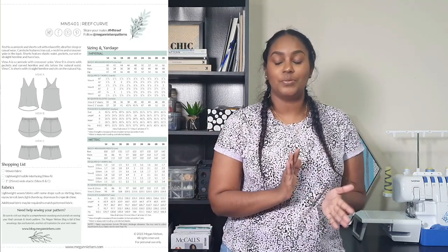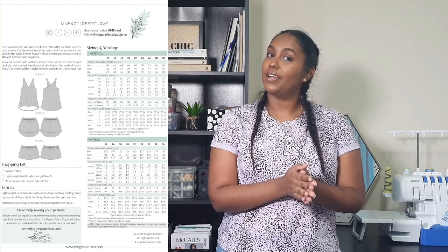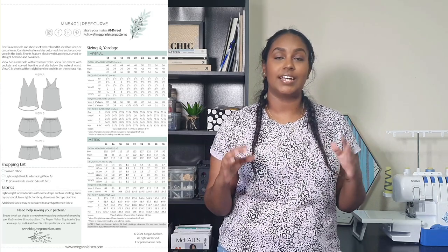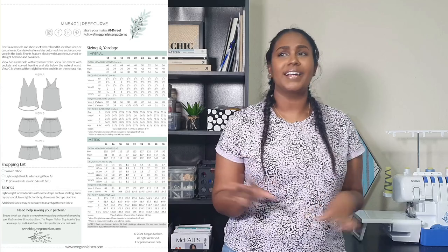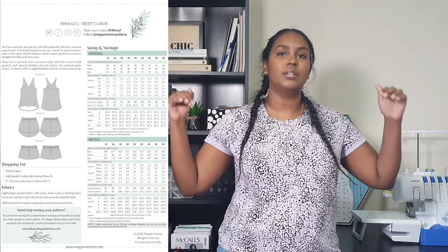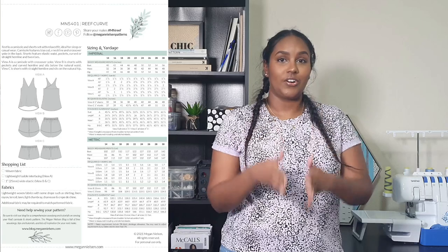I headed straight for View B, which is a pair of high rise shorts with curved hems. The curved hems are attached with facings and it just looks so cool — ideal for color blocking. What really drew me to these shorts was the shape of the hem: it's actually a bit shorter on the sides and a bit longer on the inside. When I make pants or shorts I usually have to make a knock knee adjustment — it's just the way my thighs are shaped, and it extends the inner thigh to be slightly longer than the outer thigh. These shorts already have that built in, so I was so excited.